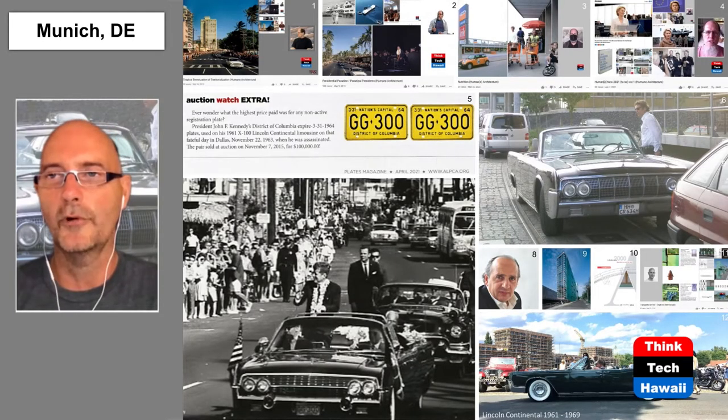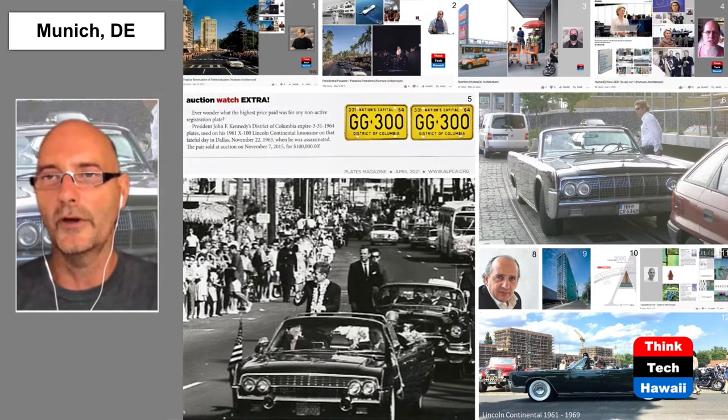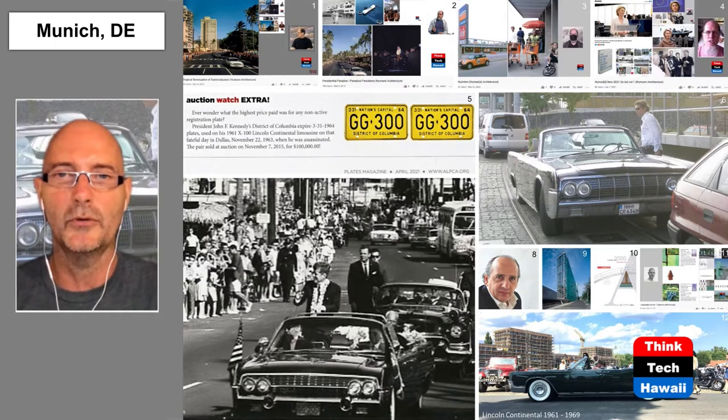Two of the points we're trying to combine and make relationships between are architecture and automobiles. Last time we ended up on the ultimate of what we Germans call Strazenkreuzer — the Lincoln Continental. We talked about a sedan version, but even more the ultimate, the most spectacular, is the convertible version. And DeSoto, how that one is very strongly related to Hawaii. We call on you as the utmost license plate expert to have some news you saw today.